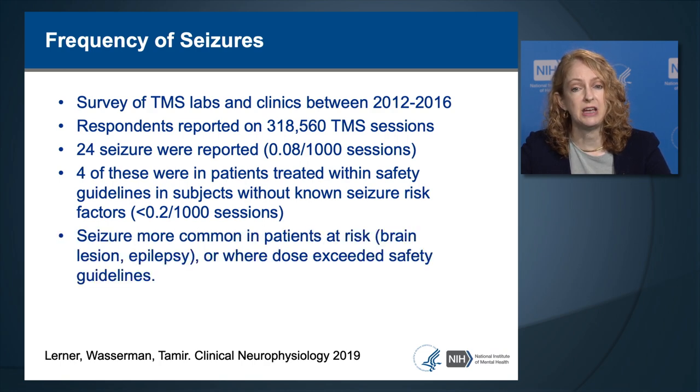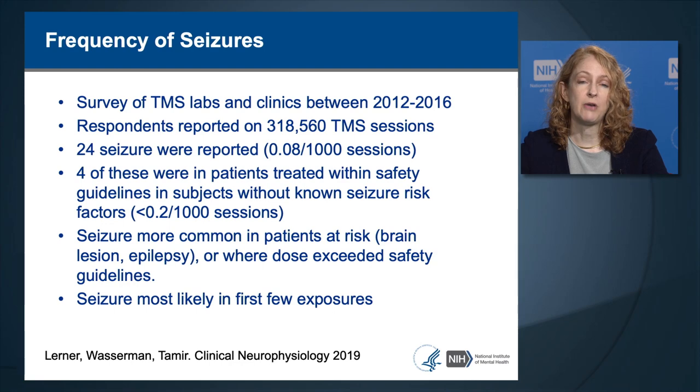Seizures were more common in patients at risk because of brain lesions, epilepsy, or where the dose exceeded the safety guidelines. Seizures were more likely in the first few sessions; however, it is also possible for seizures to occur later in a course, particularly if there are clinical changes or changes in medications.